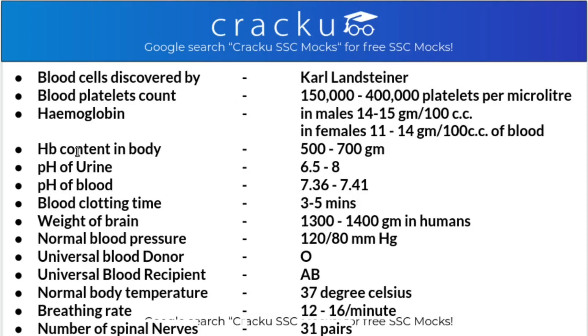Hemoglobin (Hb) content in the body: in males it is 14 to 15 grams per 100 cc of blood, whereas in females the hemoglobin count is 11 to 14 grams per 100 cc of blood. The total hemoglobin content in the body is 500 to 700 grams.